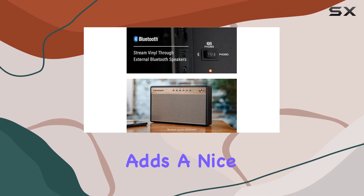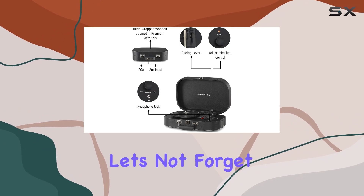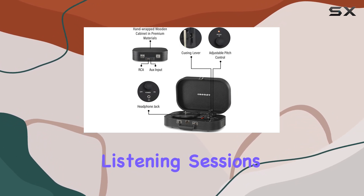The adjustable pitch control adds a nice touch for those who want to fine-tune the speed of their records. And let's not forget the headphone jack for private listening sessions.